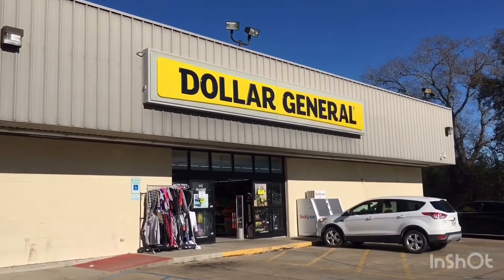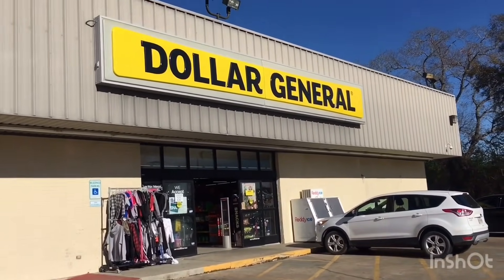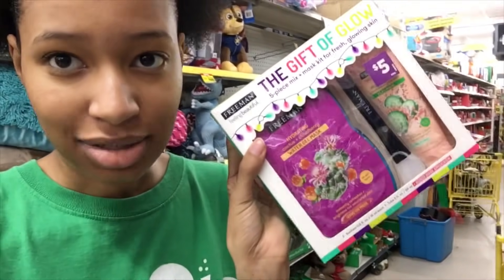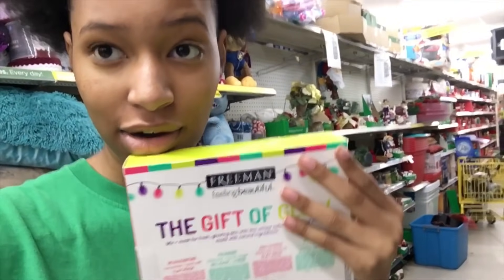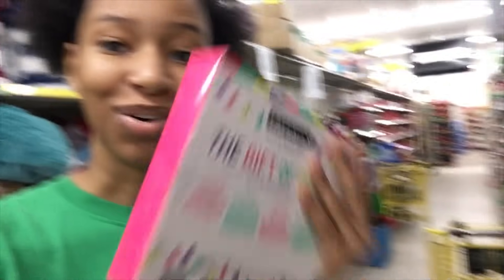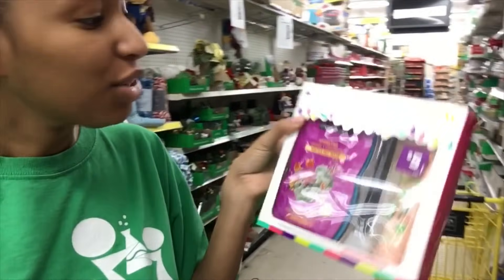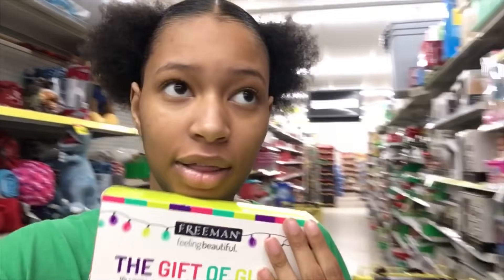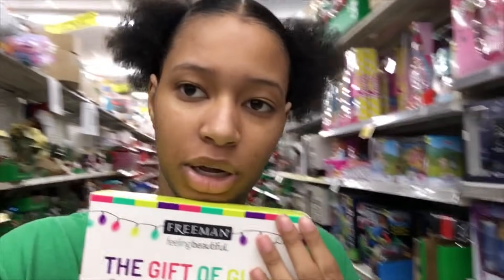Hopefully I can find these masks y'all be talking about in this little gift set because I never find them. I walked right in, went down a random aisle and found it - I now have all of these masks. I really just want the mask applicator, so I'm gonna get it. I'm so happy I finally found the Freeman gift set. I'll look around a little bit more but this is probably the only thing I'm gonna get.